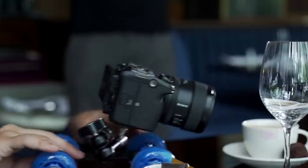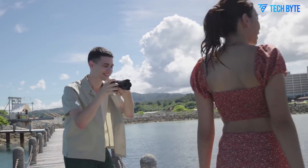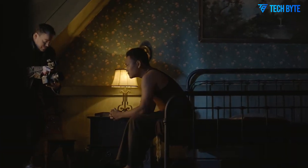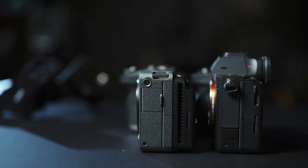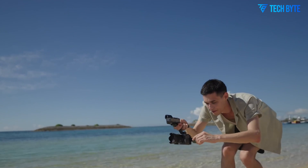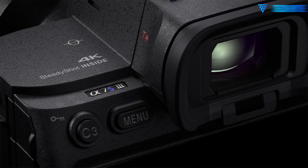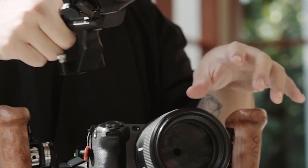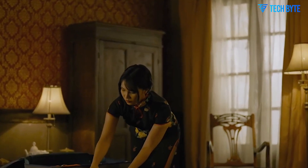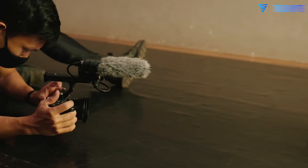With all these rumored upgrades, it's fair to ask: is it worth holding off for the Sony FX3 II, or should you go ahead and purchase the current FX3? The answer depends on your needs and timeline. The FX3 remains a fantastic camera, trusted in professional environments across the globe. Its compact design, full-frame sensor, and industry-standard video capabilities make it a go-to choice for hybrid shooters and filmmakers alike. However, if your projects demand 6K resolution, global shutter performance, advanced internal recording, or the latest AI autofocus tech, then the Sony FX3 II might be well worth the wait. The improvements could significantly enhance production quality and simplify post-production workflows.